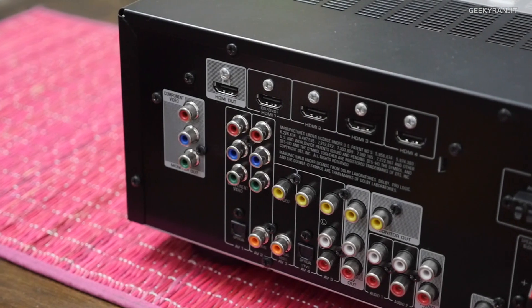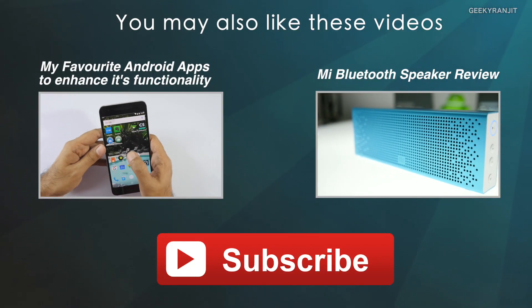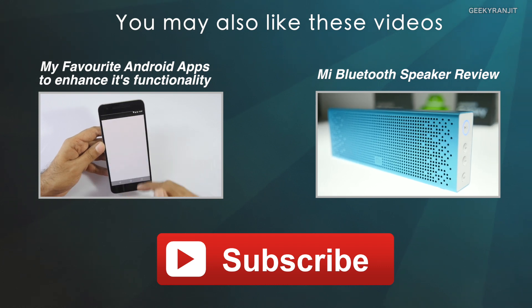So these were some of the points to look at when purchasing your first home theater or AVR receiver. As I mentioned, the speakers that come with the bundle are generally not high quality, so if you want to improve the experience you can go with aftermarket speakers — though they can get really expensive. I can't cover every topic in this video, but this should give you a basic idea about AVR receivers and home theaters. I hope this video was helpful — if you're not subscribed, hit that subscribe button. Thanks for watching, this is Ranjit.